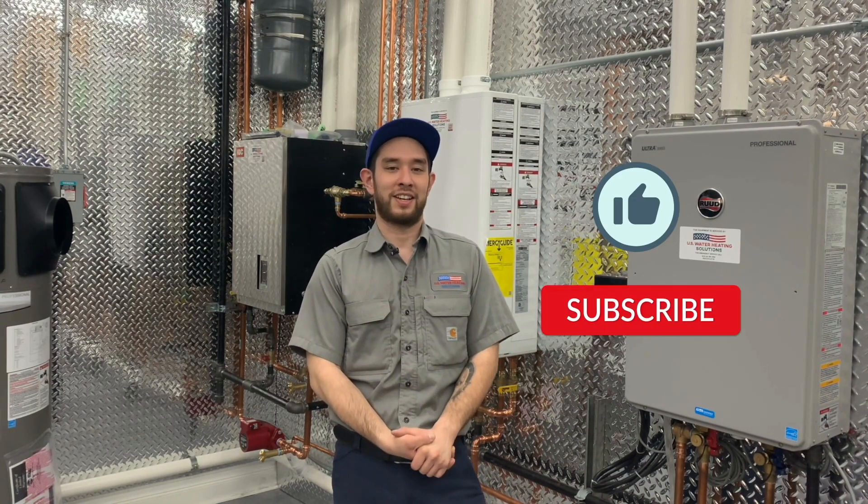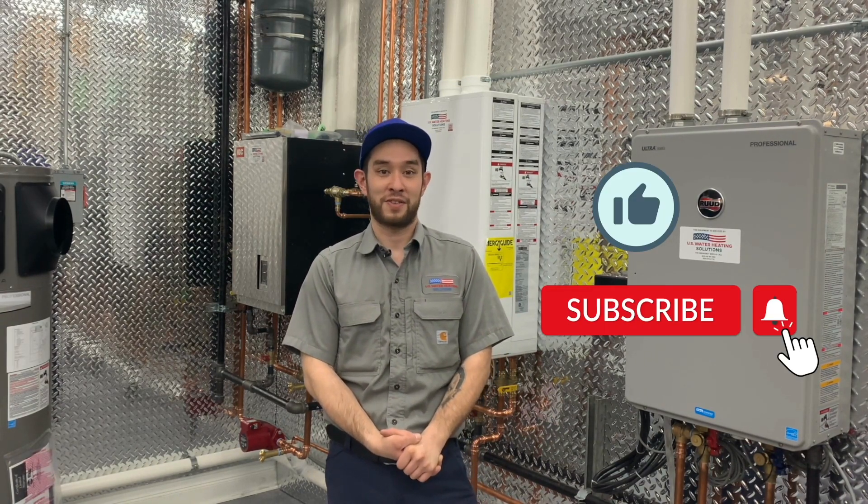Before we begin, don't forget to like the video, subscribe to our channel, and hit the bell icon so you can be notified of our future videos.